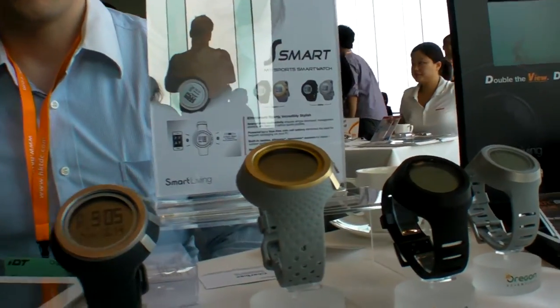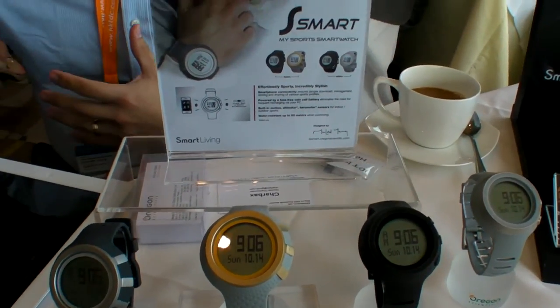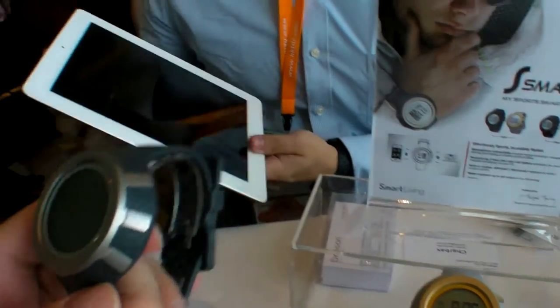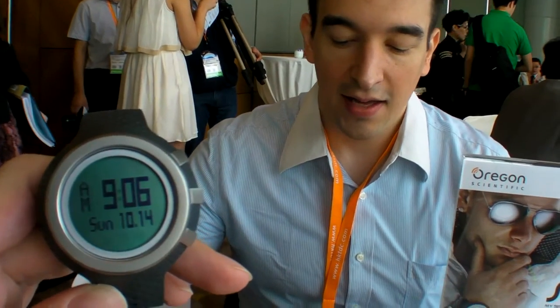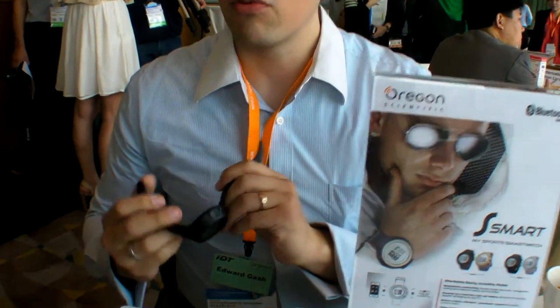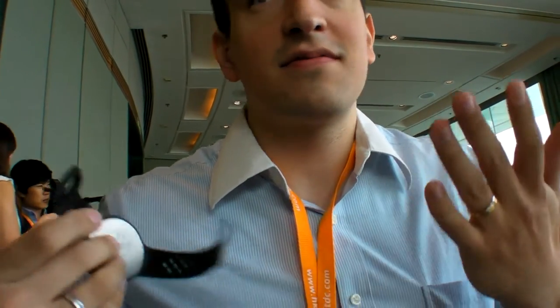The first one we call the Smart Watch — we call it True Smart. Why? Because this is the only watch on the market that currently communicates with iPads — iPad 3, iPhone 4S, iPhone 5. We're able to pass data with it and we don't need to recharge it. This is using a coin cell battery and we can communicate with iPhones without having to recharge the battery. That's something quite new, for the latest Apple smart devices.